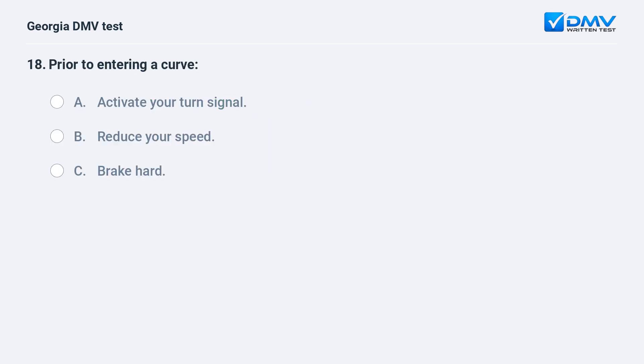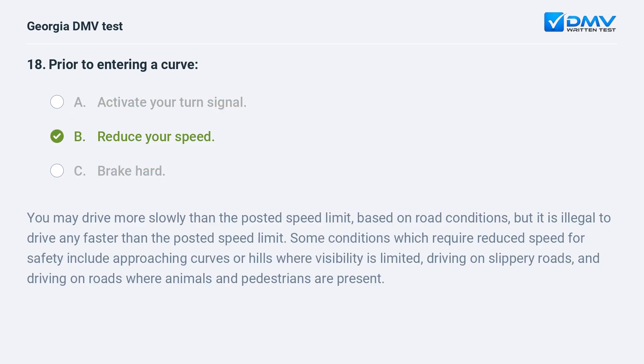Prior to entering a curve A. Activate your turn signal. B. Reduce your speed. C. Brake hard. B. Reduce your speed. You may drive more slowly than the posted speed limit based on road conditions, but it is illegal to drive any faster than the posted speed limit. Some conditions which require reduced speed for safety include approaching curves or hills where visibility is limited, driving on slippery roads, and driving on roads where animals and pedestrians are present.